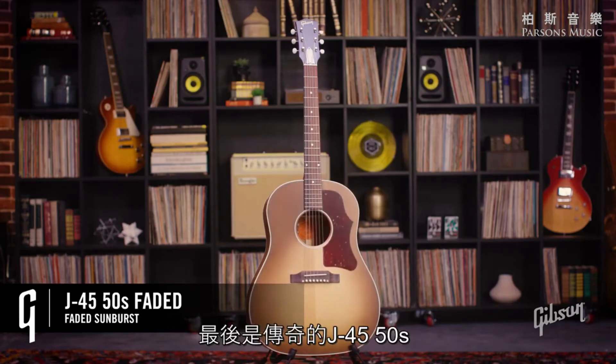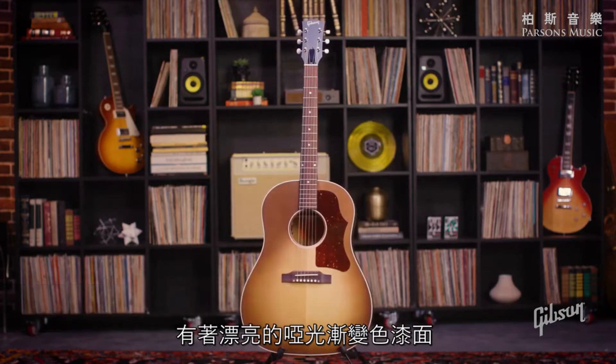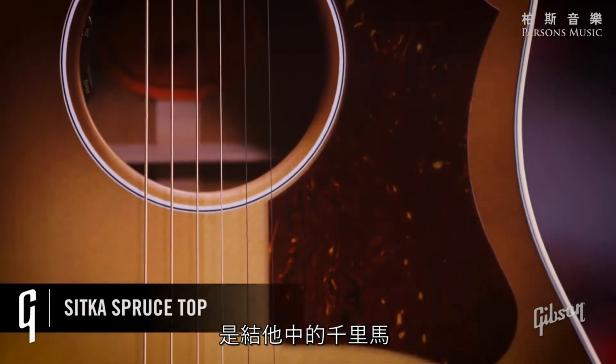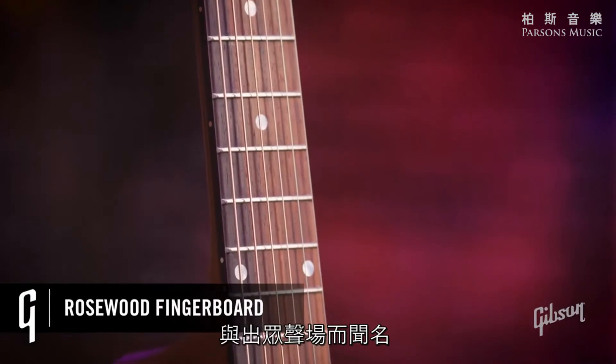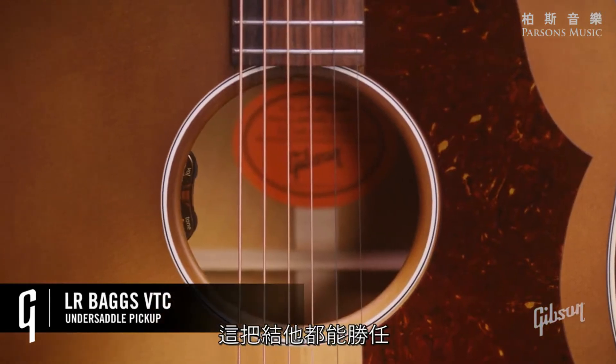Last but not least, the legendary J45 50s Faded in a beautiful faded sunburst finish. Our best-selling acoustic of all time — the original Workhorse. First introduced in 1942, it's known for its balanced tone and excellent projection. From strummers to pickers and everything in between, this guitar is ready to take on anything.